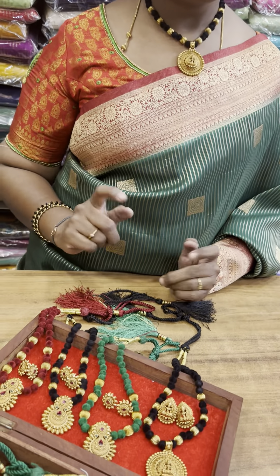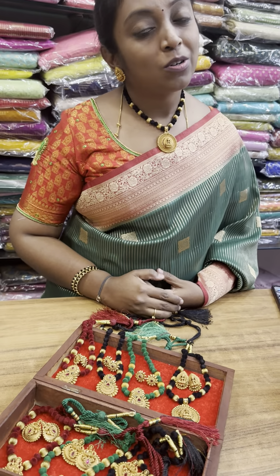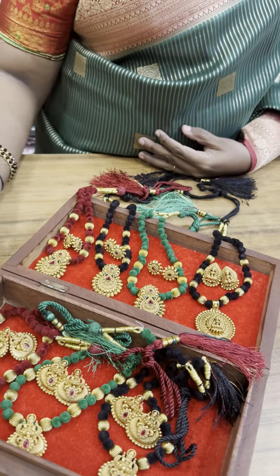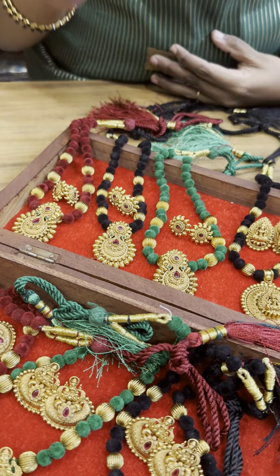Thank you. Saree video actually — so black, red, and maroon. So one design is 3 colors and 4 different patterns.